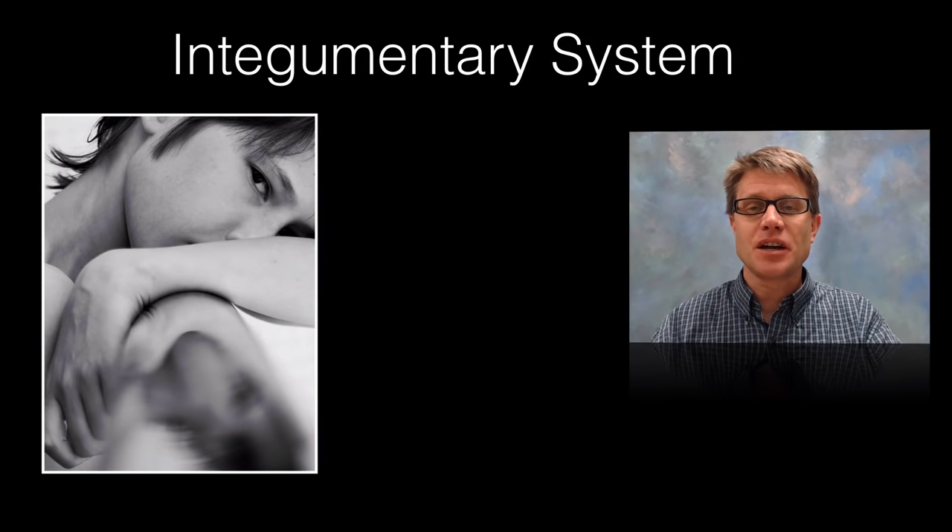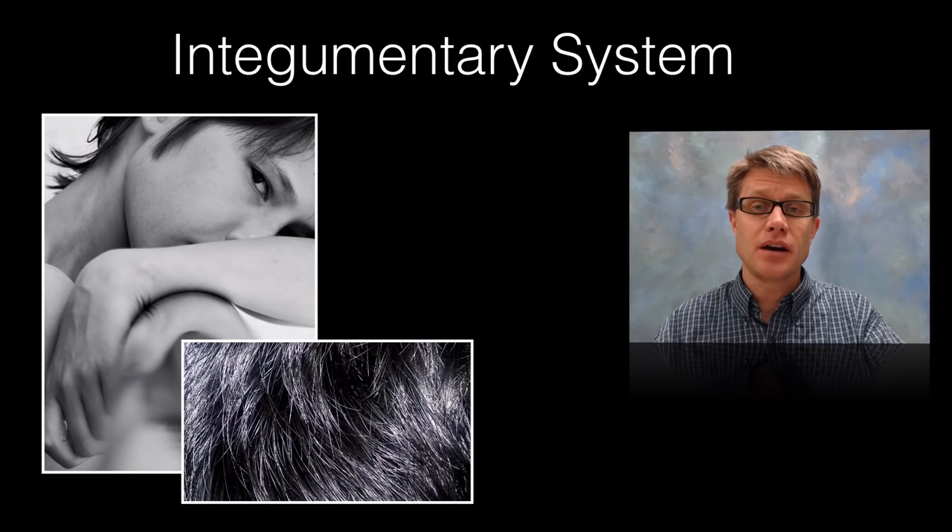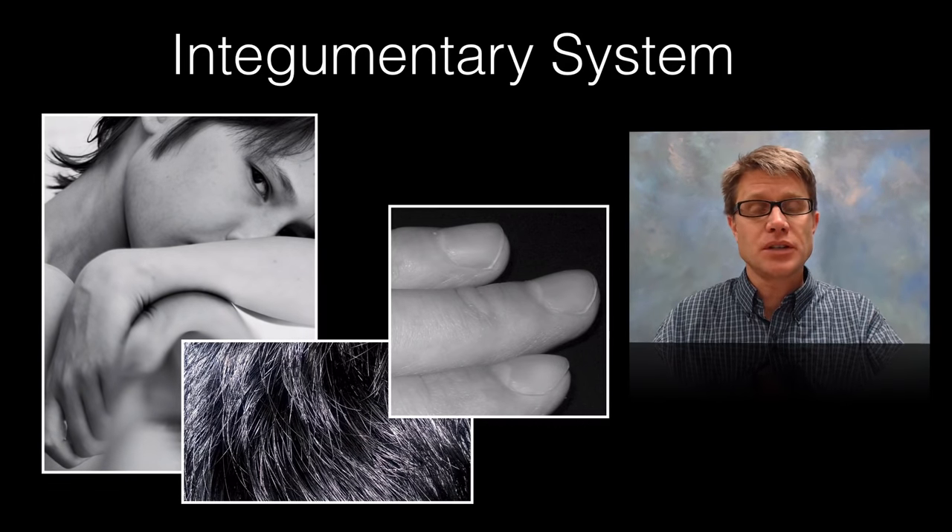Hi, it's Mr. Andersen and in this video I'm going to talk about the integumentary system, which is skin, but it's also hair and nails. What that does is offer us protection.